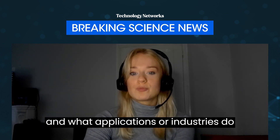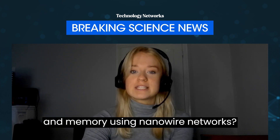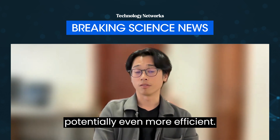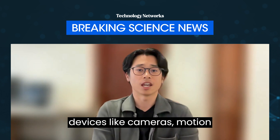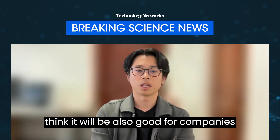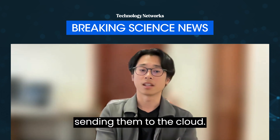What are the next steps in your research, and what applications or industries do you see benefiting the most from advancements in brain-inspired learning and memory using nanowire networks? In the future, we would like to implement more knowledge and principles from neuroscience to make our system more realistic, more powerful, and potentially even more efficient. In terms of application, sensor devices like cameras, motion sensors, and gyroscopes can definitely benefit a lot from our system — we can directly extract information and process it on the fly. It will also be good for companies who prioritize security and privacy, because we can directly process information locally without sending it to the cloud.